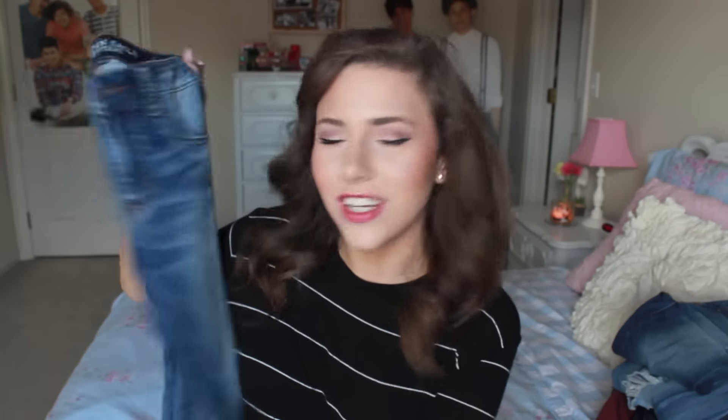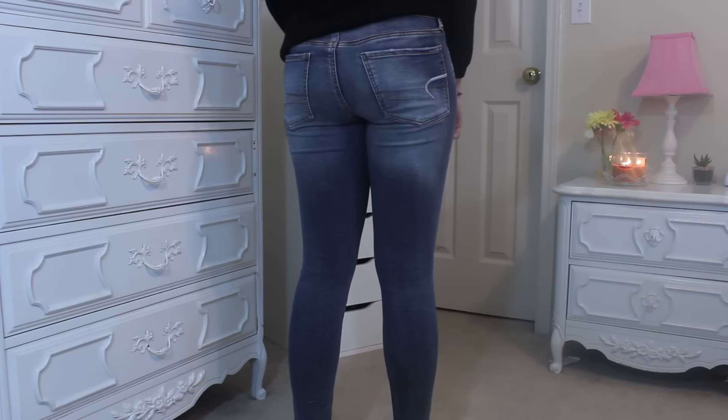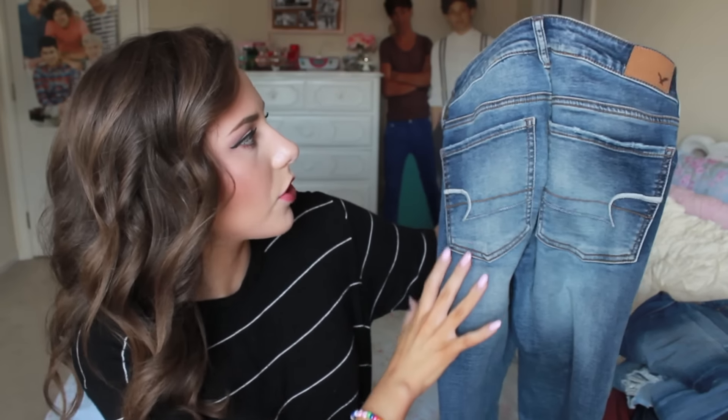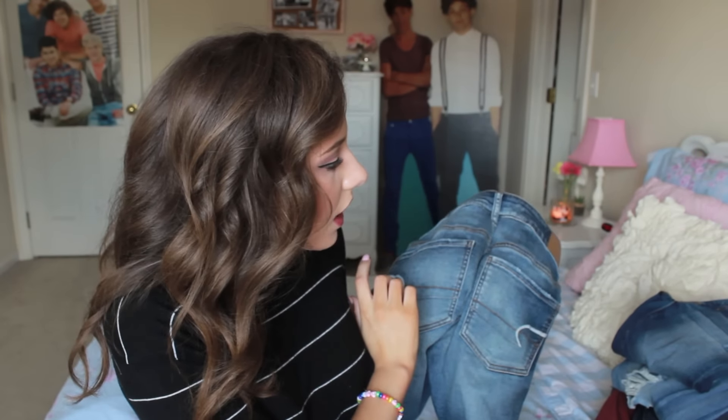The last pair of jeans are probably my favorite — the knit jeggings in soft indigo. I got a pair of knit jeggings last year around Christmas time and I'm literally so obsessed with them. They're the most comfortable pair of jeans I've ever owned because the inside is this really comfortable knit material — it literally feels like you're wearing leggings. But they're so cute and flattering — they don't look like leggings, they look like actual jeans. We don't normally carry them all the time, so if you see knit jeggings at your American Eagle store, definitely try them on.